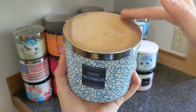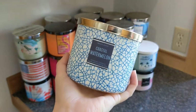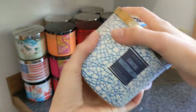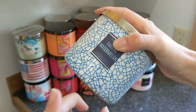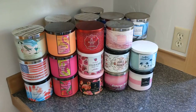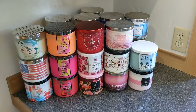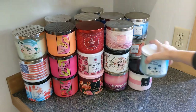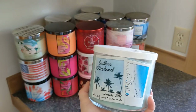Then we have Coastal Watermelon — this one came back as an online exclusive, which made me sad because I don't want to pay shipping, but I really want a backup. I haven't burned it because it's so unique. It's juicy watermelon, a pinch of pink sea salt, and ocean waves — it gives me watermelon rind vibes. If you like fresh and watermelon, I'd definitely recommend trying that online exclusive.